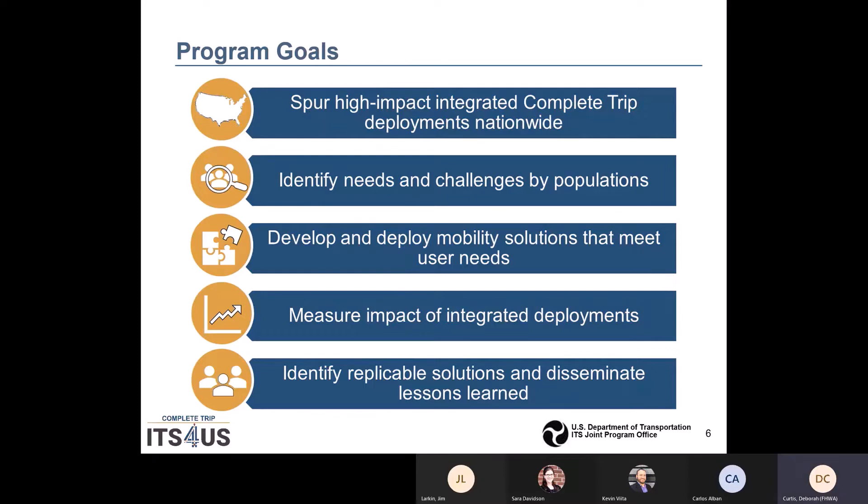The second goal is to identify needs and challenges by populations. The needs of the communities to support mobility options for all travelers, regardless of location, income or disability, are important. Populations within each community have different needs and challenges for accessing transportation options to improve their quality of life.